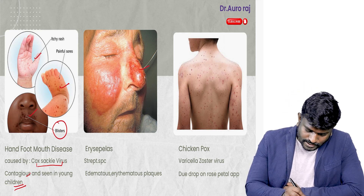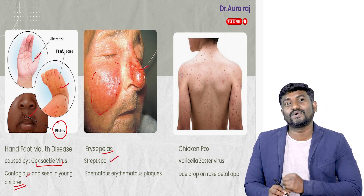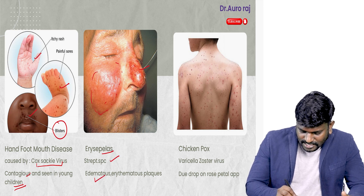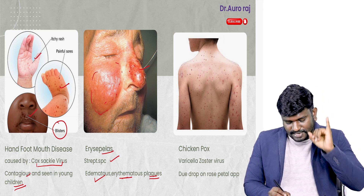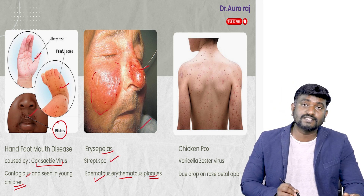The image over here — this is going to be erysipelas. You have to remember that it is caused by Streptococcus species. The patient is going to have edematous, erythematous plaques. Remember: edematous, erythematous, and flakes.